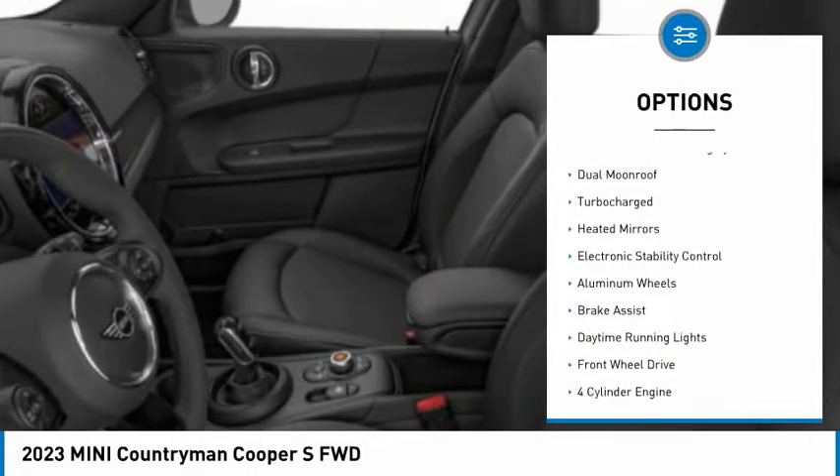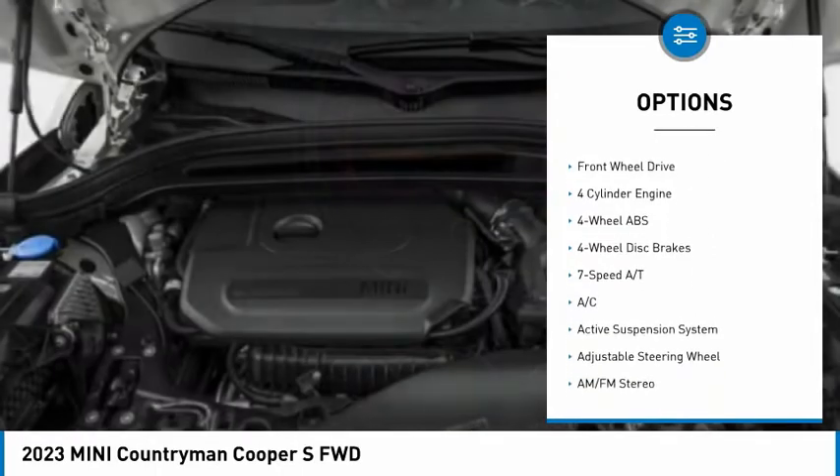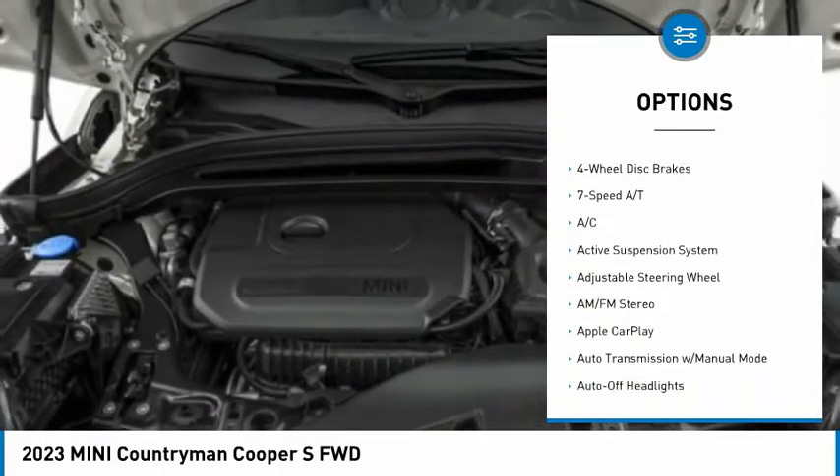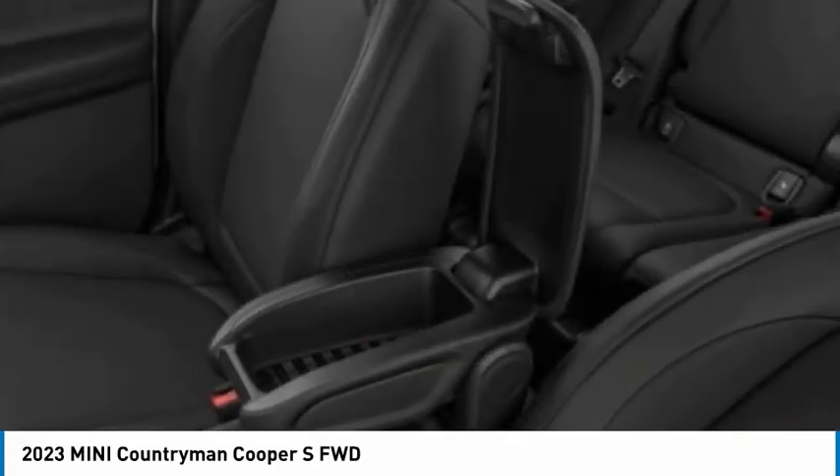Rain-sensing wipers, tire pressure monitoring system, dual moonroof, turbocharged, heated mirrors, electronic stability control, aluminum wheels, brake assist, daytime running lights, FWD.